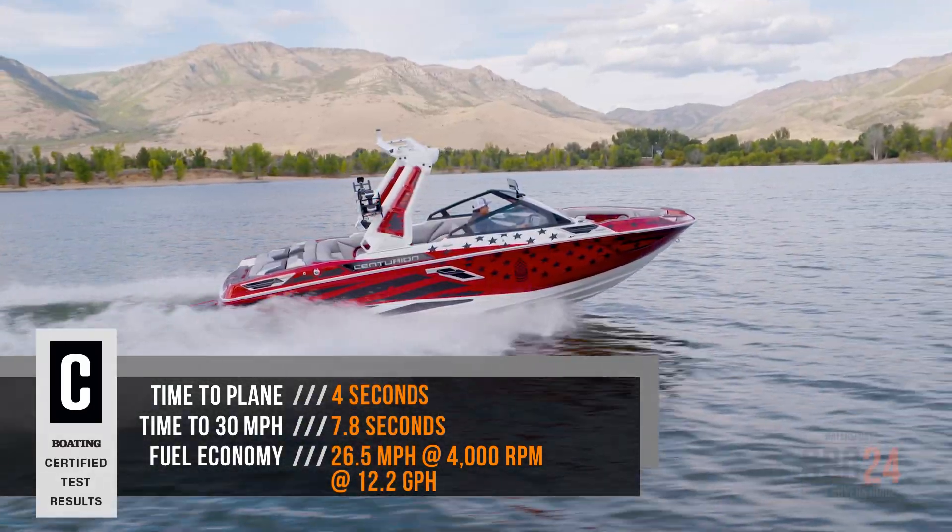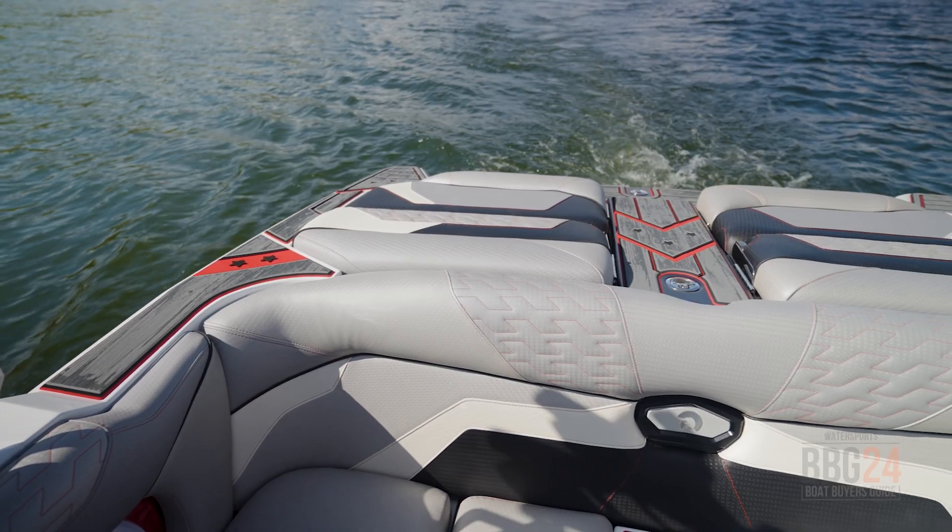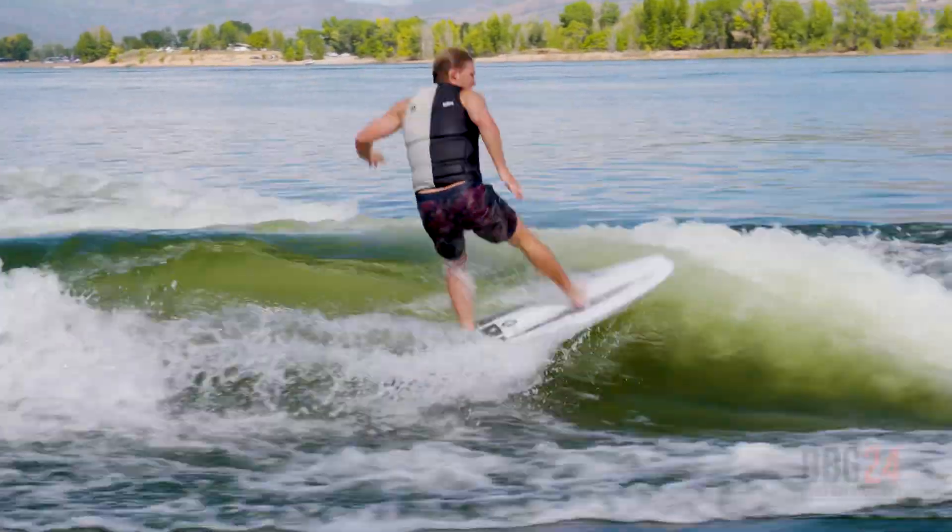There's a lot of great new features to talk about on the RI-230. I'm going to show them to you from bow to back, and then later on, team athlete Keenan Fliegel is going to show you how he sets it up for wake surfing.